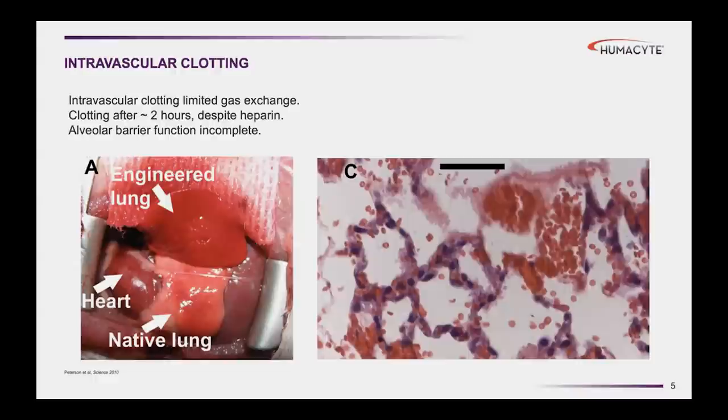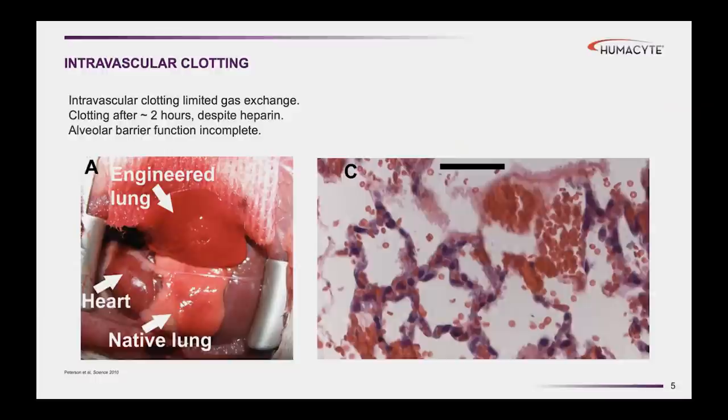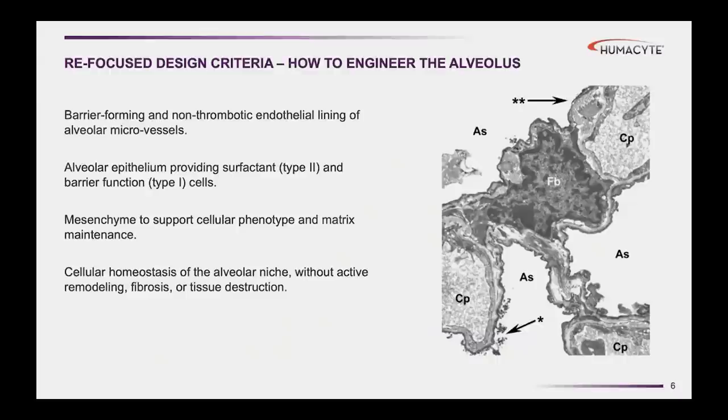Clearly, just growing small organoids that represent individual alveoli is not going to get us to a functional organ. In our early studies, we took acellular lung matrices that we carefully decellularized to retain the alveolar structure and microvascular structure. When we repopulated these organs and implanted them in vivo, what we found was that the primary failure mode was intravascular clotting. You can see an engineered lung implanted into a rat for several hours — it has a beefy red appearance because of a lot of microvascular and intravascular coagulation.